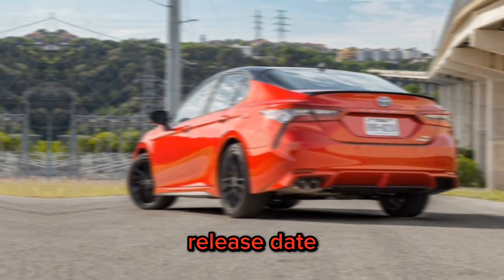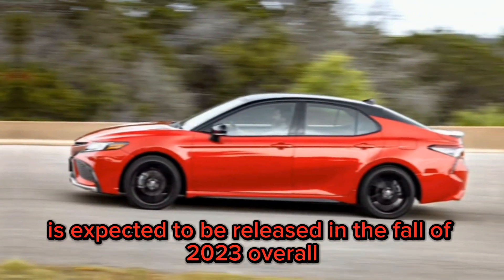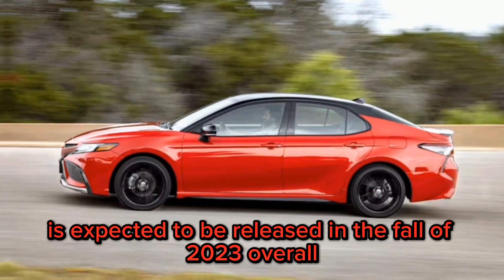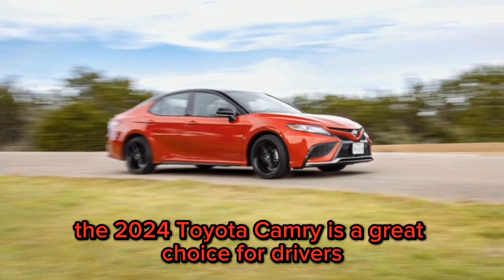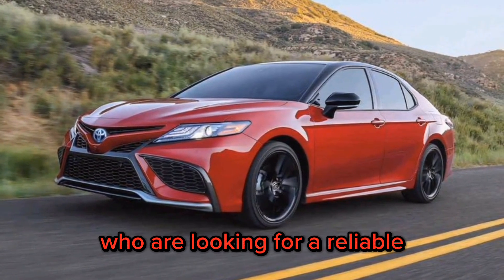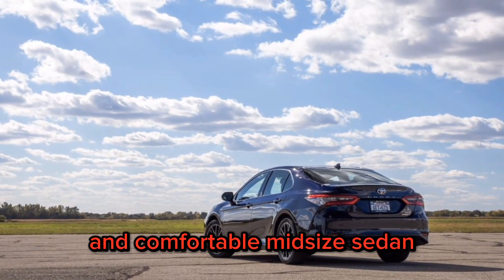Release date. The 2024 Toyota Camry is expected to be released in the fall of 2023. Overall, the 2024 Toyota Camry is a great choice for drivers who are looking for a reliable, fuel-efficient, and comfortable mid-size sedan.